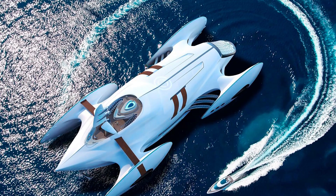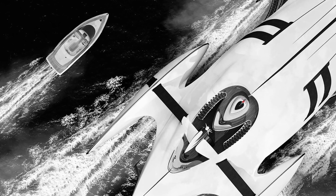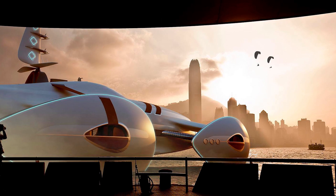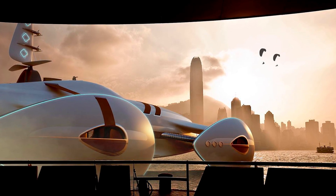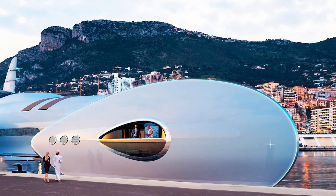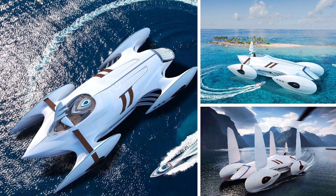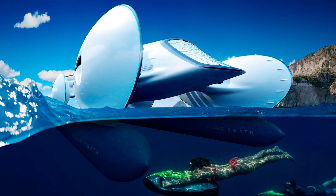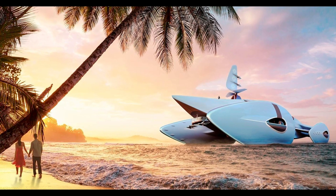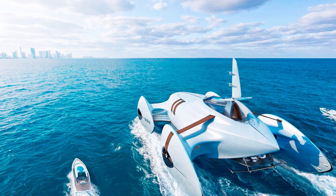You'd be the envy of every billionaire out there. But here's the kicker — this isn't just any regular superyacht. It has a revolutionary design called SWATH, which stands for Small Water Plane Area Twin Hull. Basically, this catamaran has submerged cylindrical hulls that attach to the main body with stilts, giving the yacht a distinctive high-heeled look on the water.